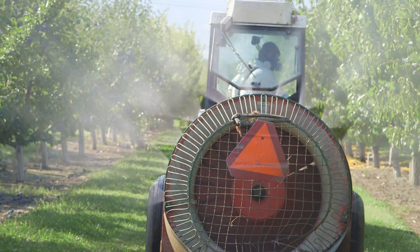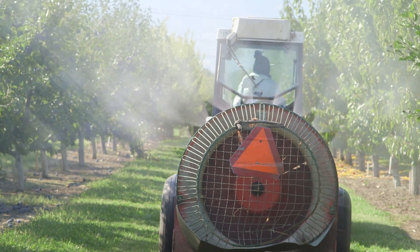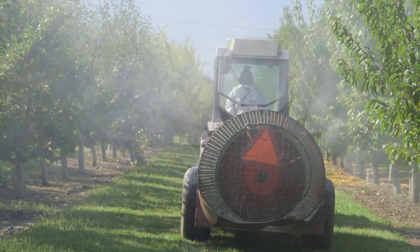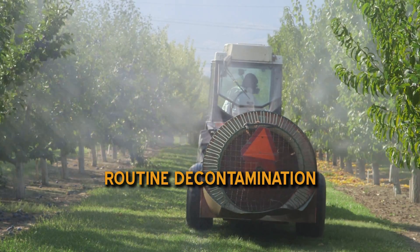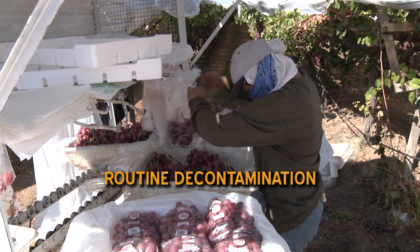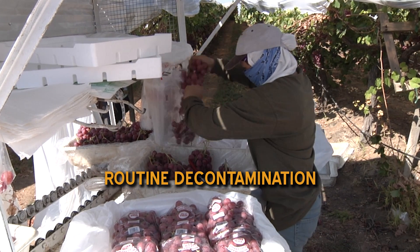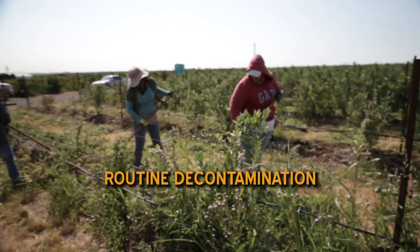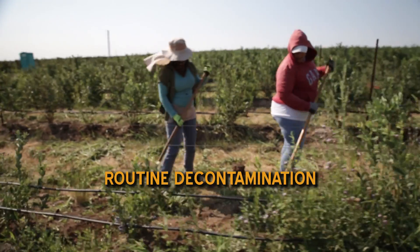The risk of exposure to pesticides is very real on this farm. To protect yourself and others, make the following routine decontamination procedures a regular part of every work day. Always wear work clothing that protects you from pesticide residues — these include a long sleeve shirt, long pants, shoes, socks, and a hat or a scarf.